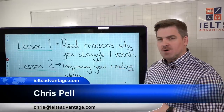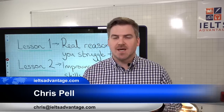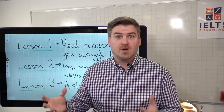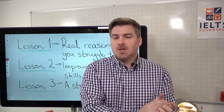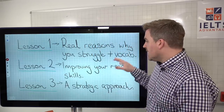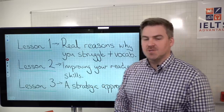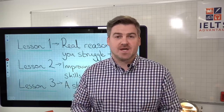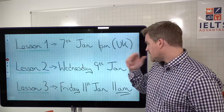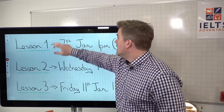What we're going to do today is all to do with reading skills. A lot of people talk about reading skills, especially skimming and scanning, but not a lot of people know what they really are and, more importantly, how to use them on test day. On Friday we're going to look at a strategic approach for all the different types of questions — that will be our third and final lesson at 11am.